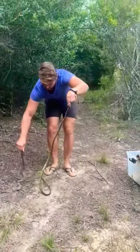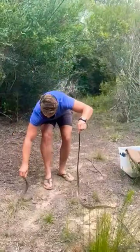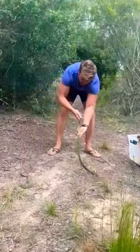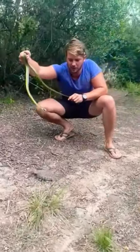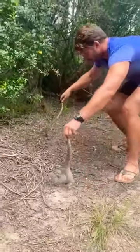Look at this — two of Africa's most deadly snakes, the puff adder and the boomslang. Look at this beautiful bright yellow male boomslang and a very well camouflaged puff adder. So rare to see the color combination between the two.